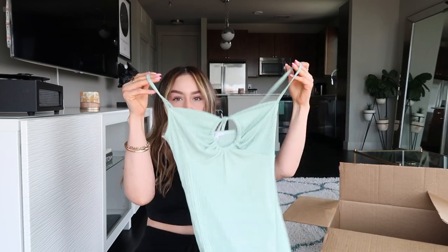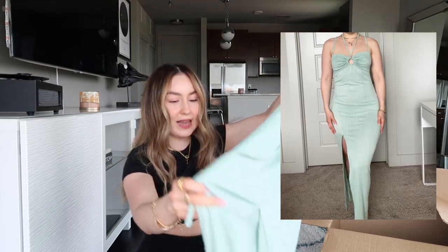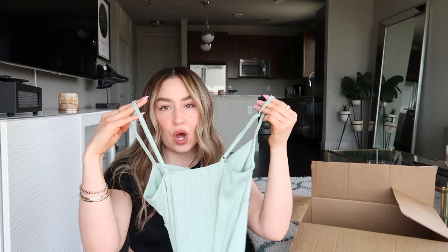Now moving on to my favorite part — all the dresses. If you watched my last haul video, I mentioned that I love sage. It's just the perfect green color. This is a really nice sage ribbed maxi dress — it has a tie around the neck, it's a long dress with a slit on the bottom. The material is a bit thin, so wear nude underwear. It's kind of hard to wear a bra with it, so I'd recommend wearing pasties. The straps are adjustable, which is great.